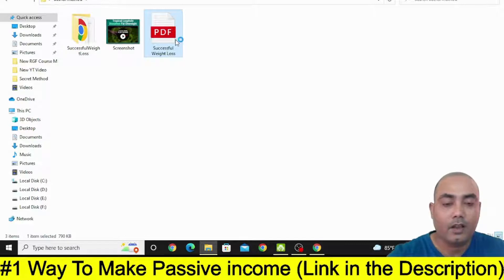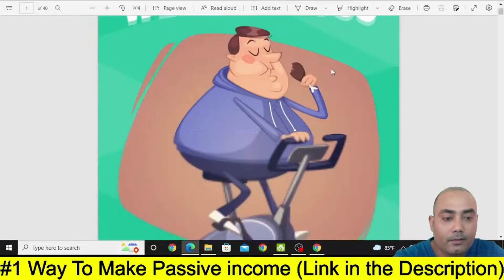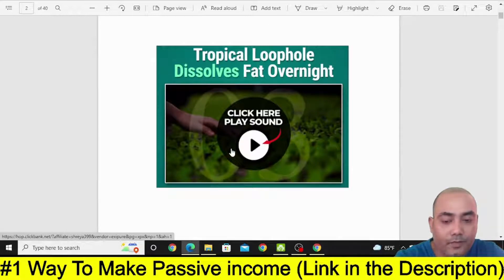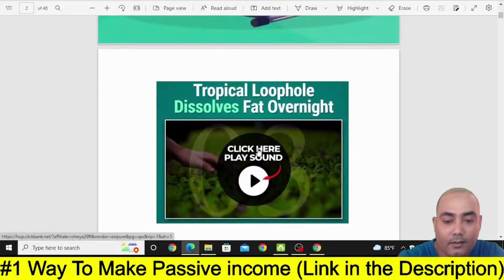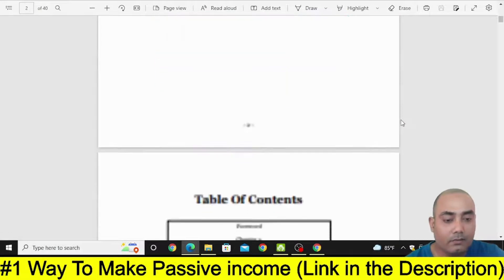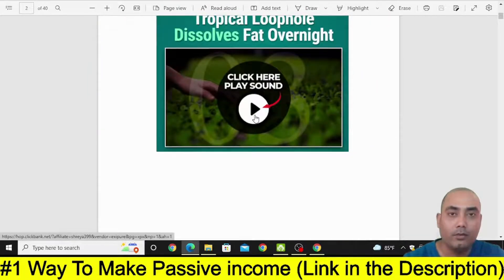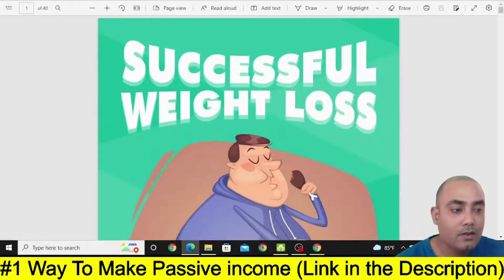Now this is going to be our PDF. Let's have a look at it. Here is the cover, and if you look here you will see that the link is appearing. Now whenever people want to read this book, they will of course see this and most probably they will click on it because it is related to Weight Loss. Now our PDF is ready, and we need traffic to this PDF.